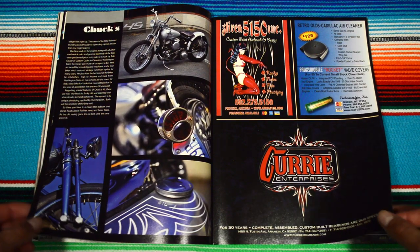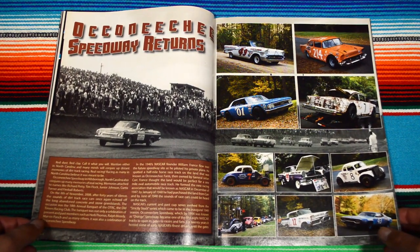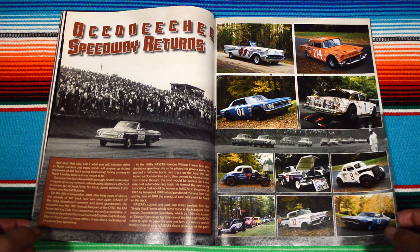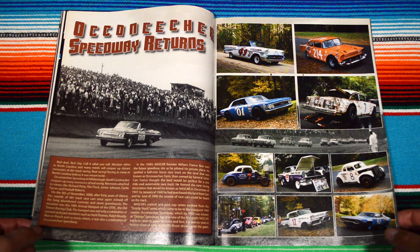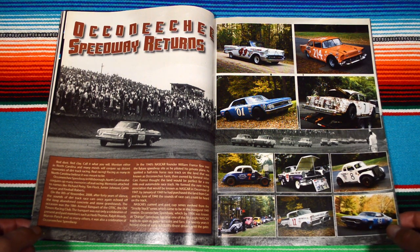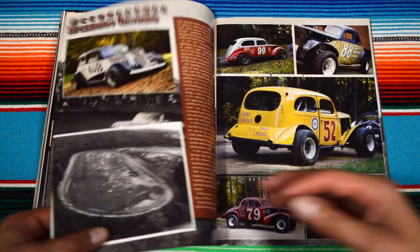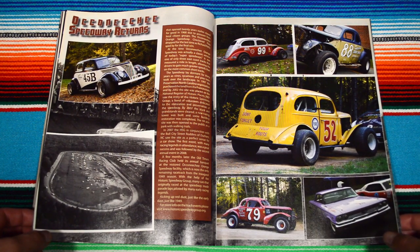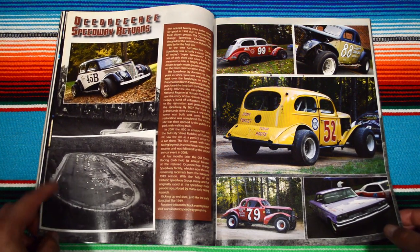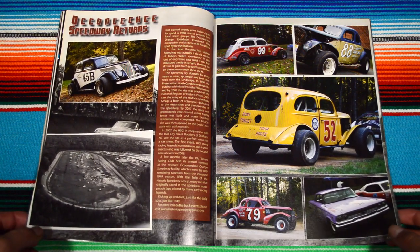Now that I'm looking at this magazine, there's a whole other world out there I haven't even seen — the racing world. Okonichi Speedway returns — damn dude, new words, new cars, new events. Pretty cool racetrack, or just the field in general.